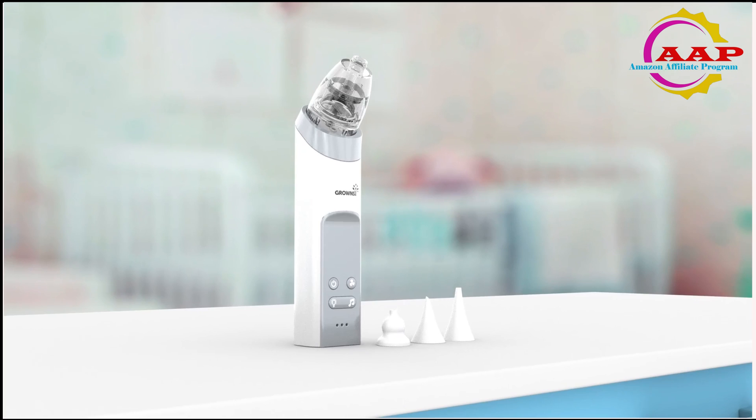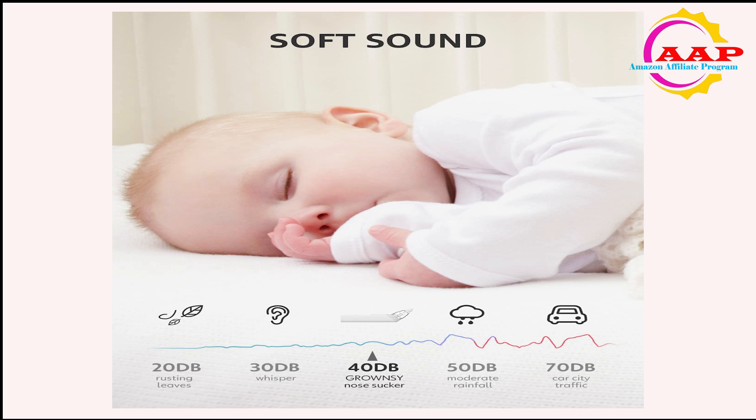Escentile's innovative design: they especially adopted a light and music soothing function on the electric booger sucker, along with lower noise, which will make your baby enjoy the nose cleaning and make the cleaning process easier and quicker.